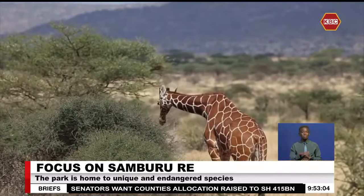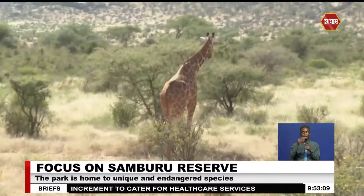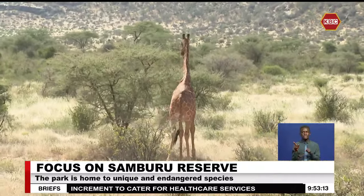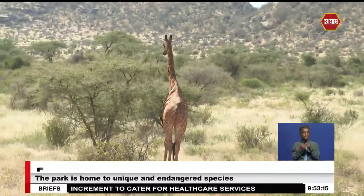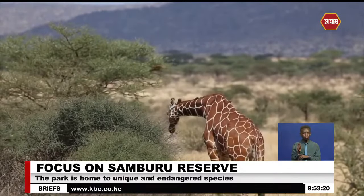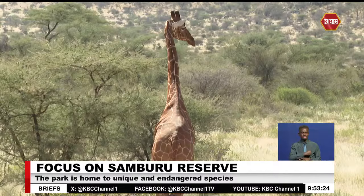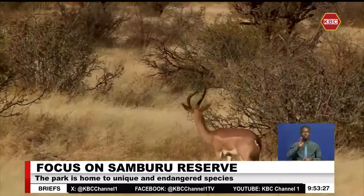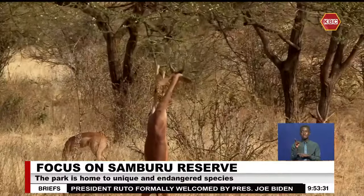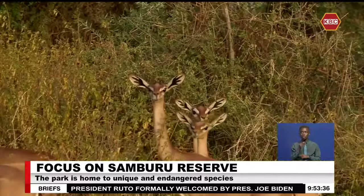The reticulated giraffe, also known as the Somali giraffe, remains an endangered species in the giraffe family, with about 8,000 of them remaining globally. Their striking red hides divided by a jigsaw pattern of white lines make the giraffes blend well with the Samburu red-backed earth.